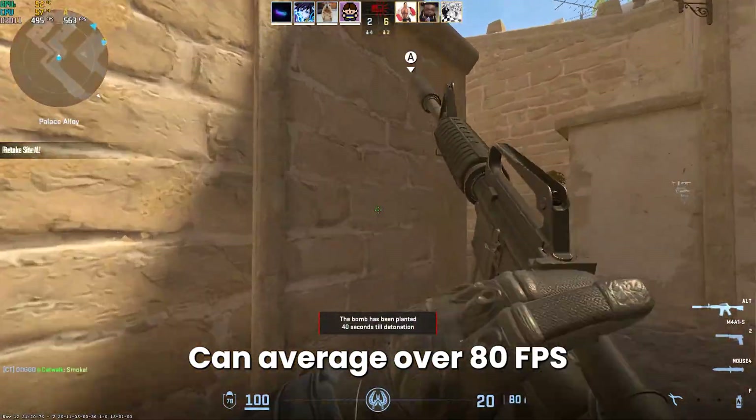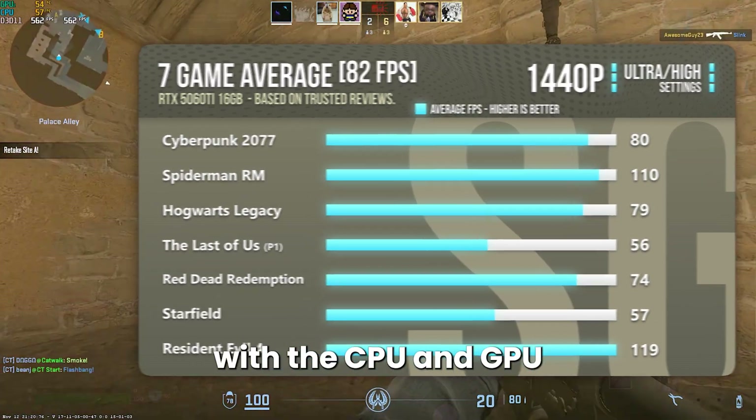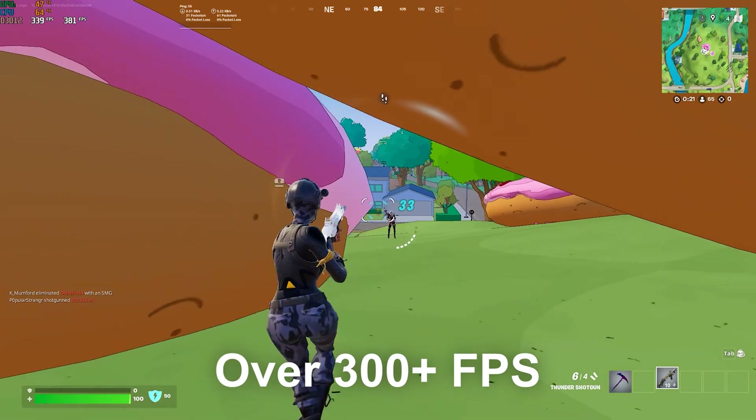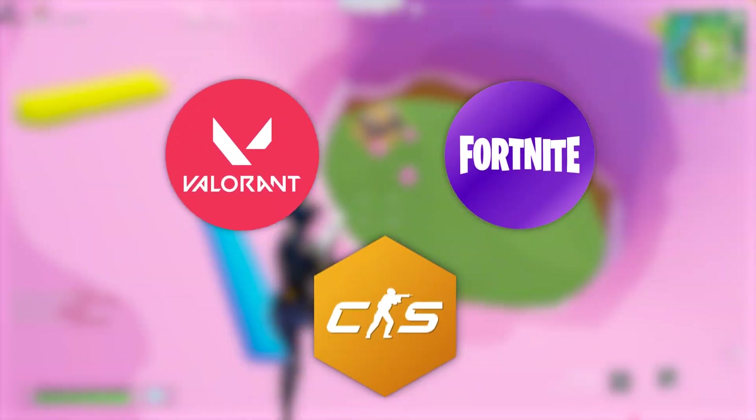The 5060 Ti can average over 80 FPS in high-demanding games, and for esports shooters with this CPU and GPU combo you will be achieving well over 300+ FPS at 1440p competitive settings in most esports games like Valorant, Fortnite, or Counter-Strike 2.